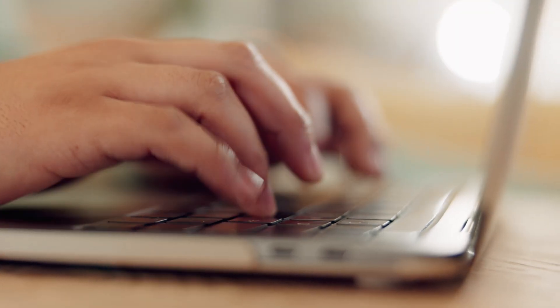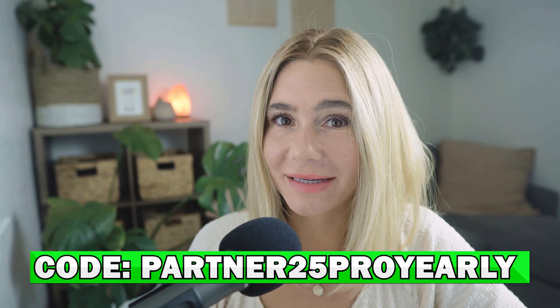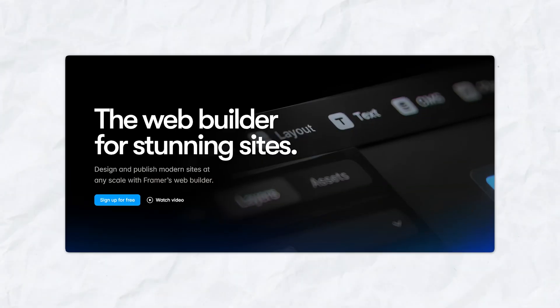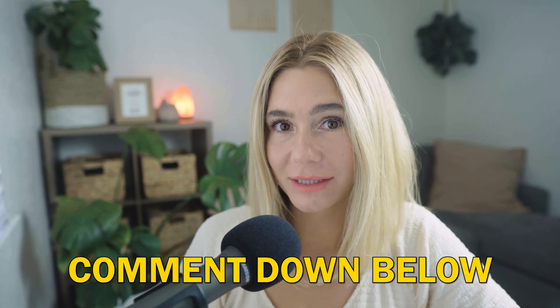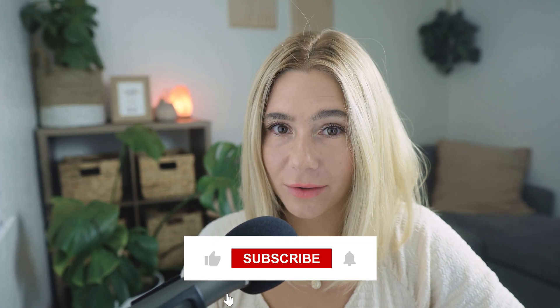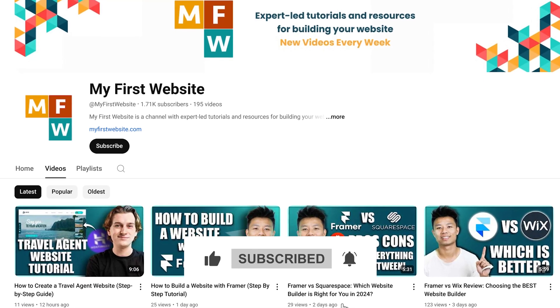If you're ready to take your web design to the next level and want to save on your Framer subscription, don't forget to click that link in the description and use the promo code PARTNER25PROYEARLY at checkout. Framer is an incredible tool for anyone serious about design and development, so make sure you take advantage of this offer. I hope you found this video helpful. If you have any questions, go ahead and drop a comment below. Don't forget to like and subscribe and hit that notification bell so you don't miss any of our upcoming videos. Thank you so much for watching, and I'll catch you in the next one.